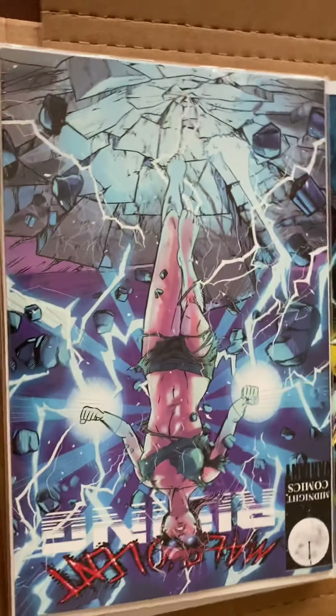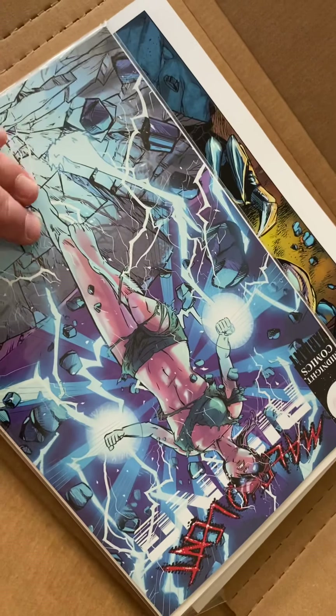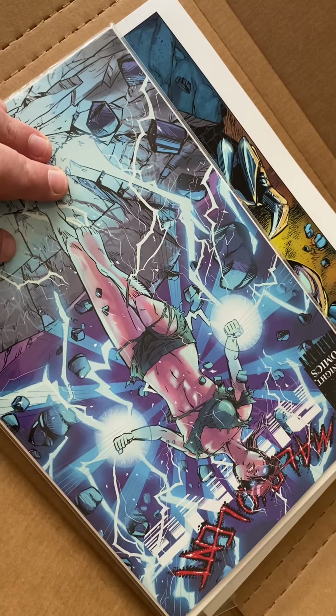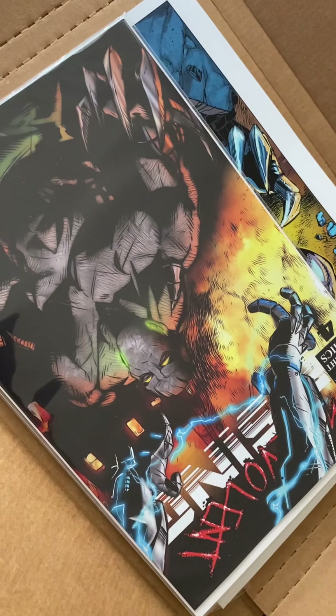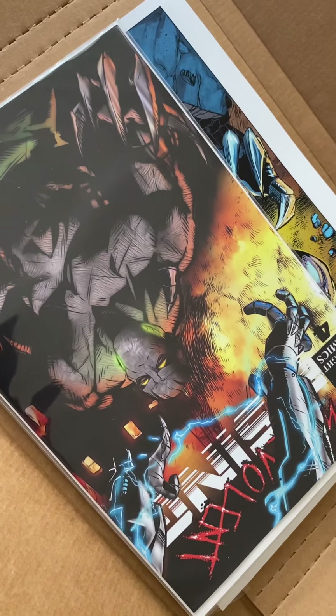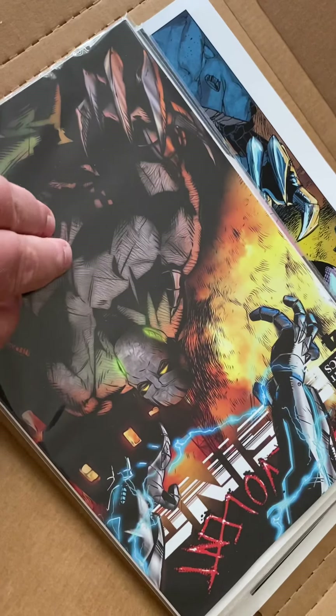Looking right at you, this is the Malevolent Rising issue number four variant cover — art by me, colors by Katie Imbro. And then next we've got the regular cover for issue number four — art by me, colored by Lee Burmeister.